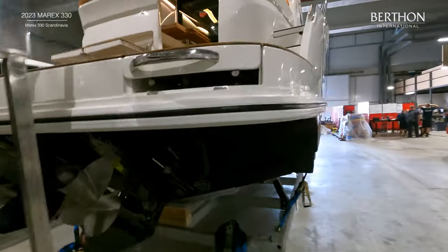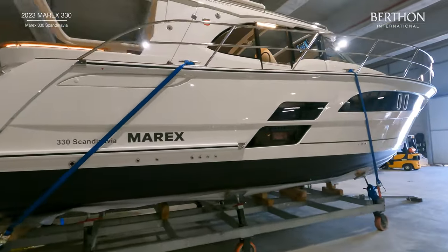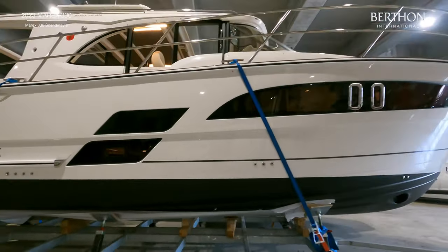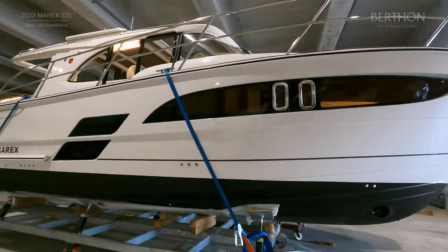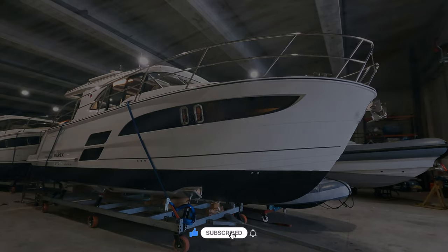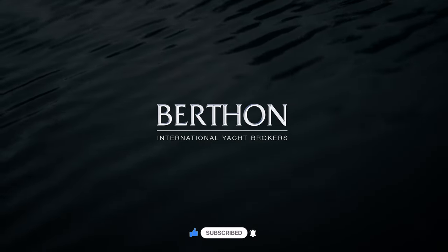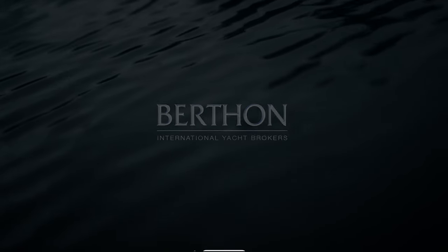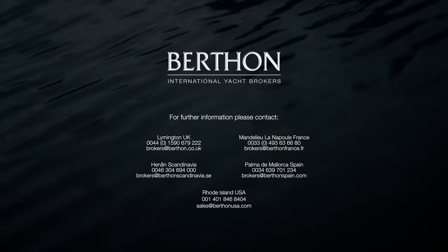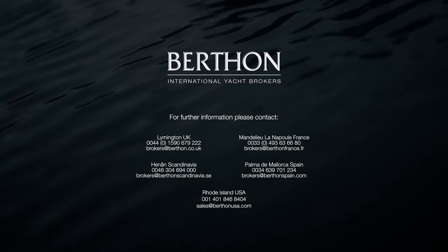Thank you for taking this tour of the Marex 330. This boat is available for immediate delivery to the Balearic Islands and comes with full new boat warranties and a comprehensive handover. We would be delighted to set up a personal inspection or to help with any queries.